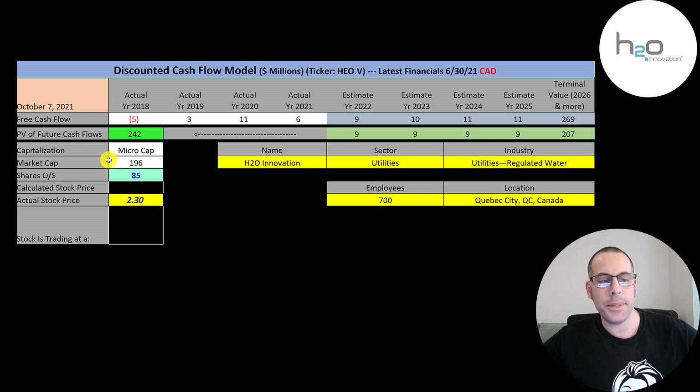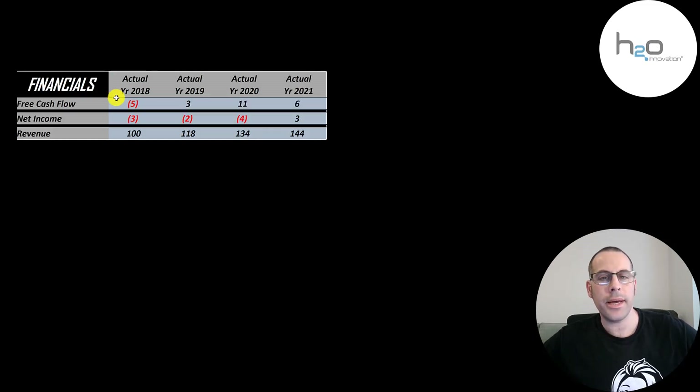This is a micro cap company — 196 million market cap. They're trading at $2.30 a share and they have 85 million shares outstanding. The way you value a company is you estimate the free cash flows into the future and then you discount those numbers back to today's value. Free cash flow is cash flow from operations minus capital expenditures.